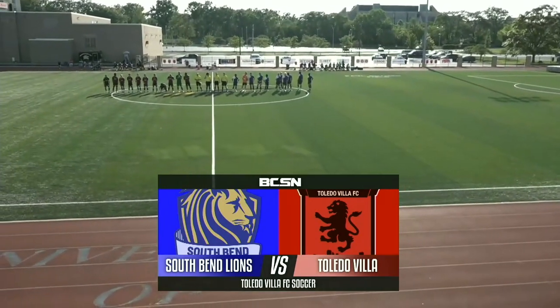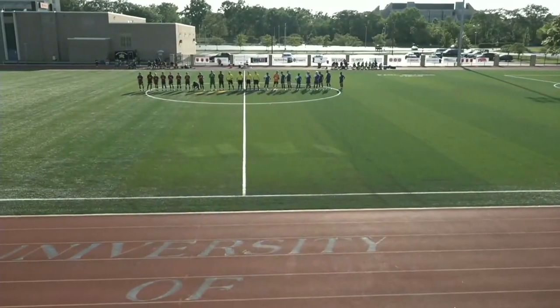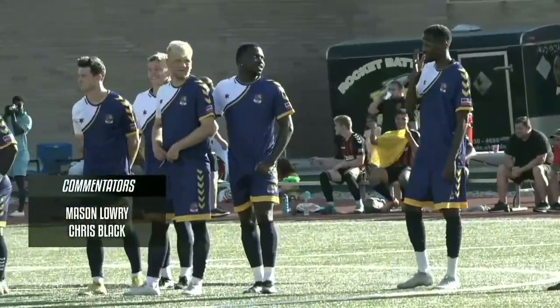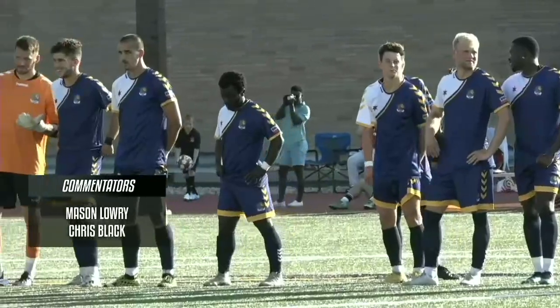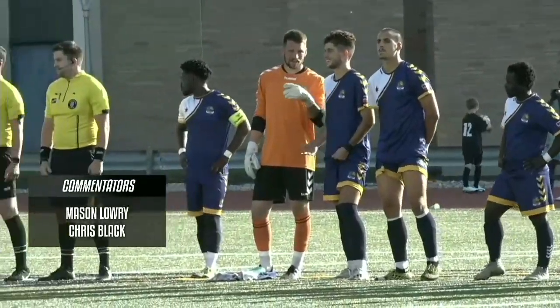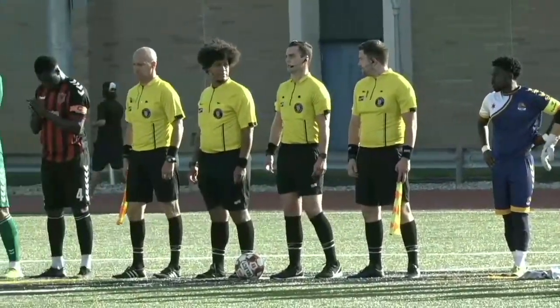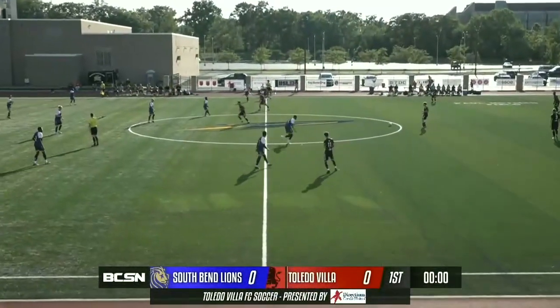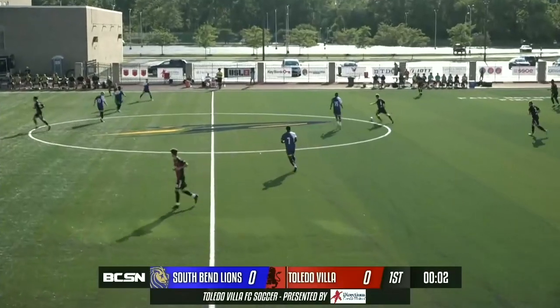I play for the South Bend Lions as a left back in USL 2. In this video, I'm going to be showing you guys a full game analysis against Toledo FC. We're coming off a 0-0 tie against Kings Hammer, who are a really good team. I'm going to be showing you guys every touch that I took. Right off the bat, we started off pretty confident.